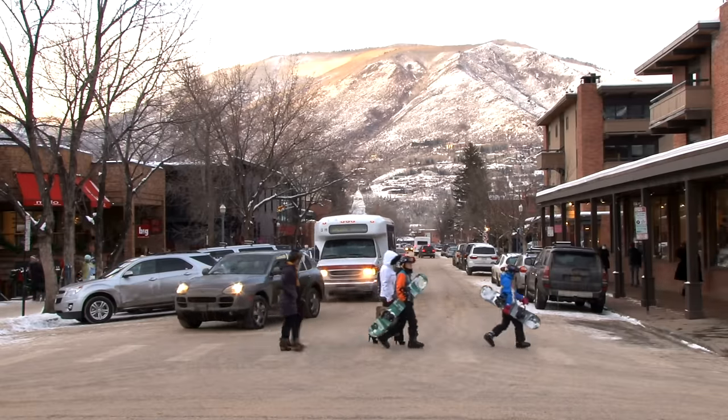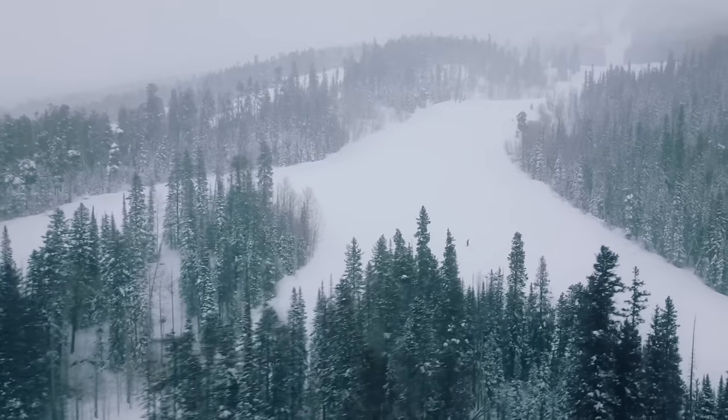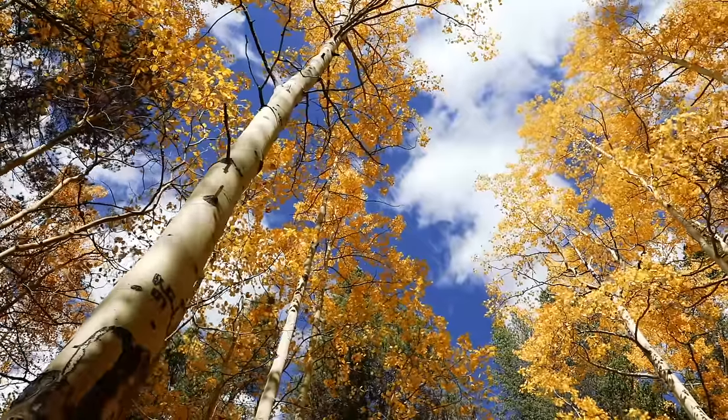Headed back down to the American Rockies — this is Aspen, Colorado. Just like Telluride, it is a skiing community. You will see lots of activities in both winter and summer, but winter is the big ticket for Aspen, Colorado.